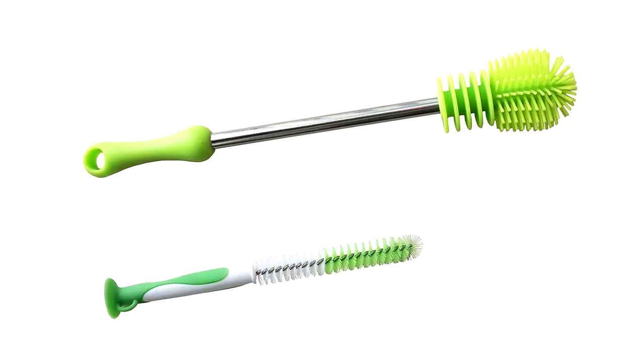Next up: silicone scrubbing brush. It's basically a silicone brush you can use as a bottle brush instead of the little fiber ones that you keep constantly replacing.